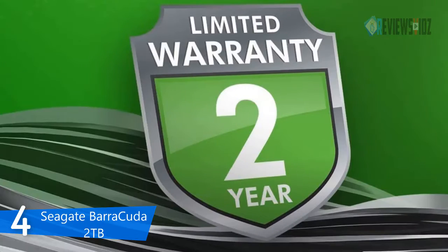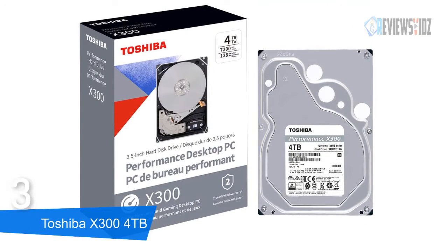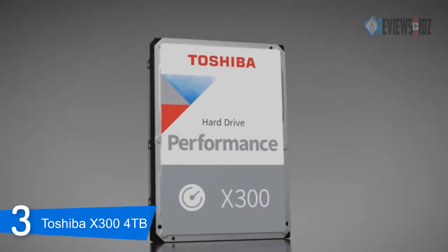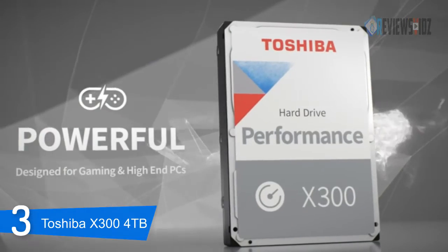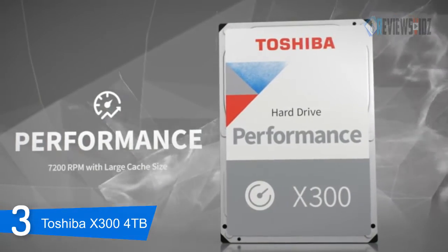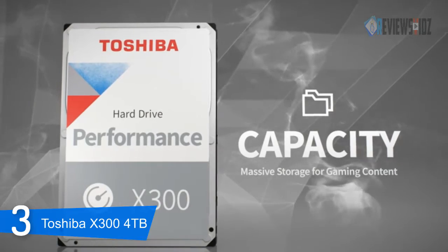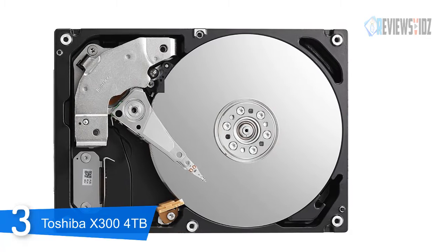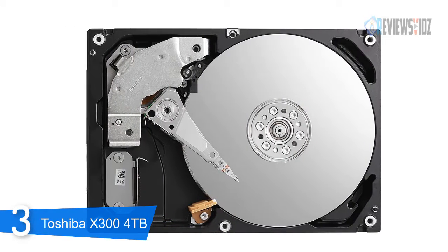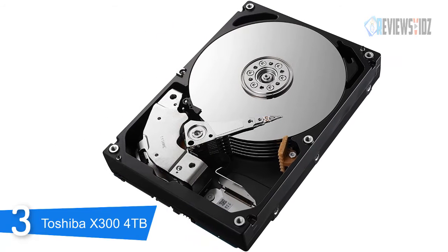At number 3, the Toshiba X300 4 terabytes. The Toshiba X300 performance internal hard drive is designed to deliver high performance and capacity that gamers and creative professionals demand. It offers 7200 RPM and a large cache size to keep your gaming experience going in real time. It provides massive storage capacity up to 14 terabytes to grow with your gaming libraries and HD content. The drive includes data protection technologies and is backed by over 45 years of storage expertise from Toshiba.